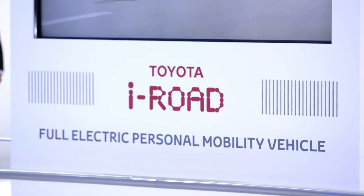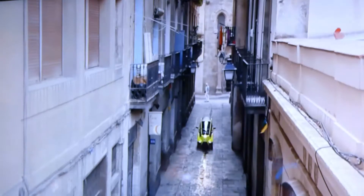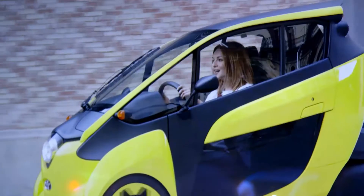To put the future of urban mobility to the test, we're running a three-year trial in Grenoble with a fleet of iRoads complementing public transport with a pickup and drop-off option for commuters.